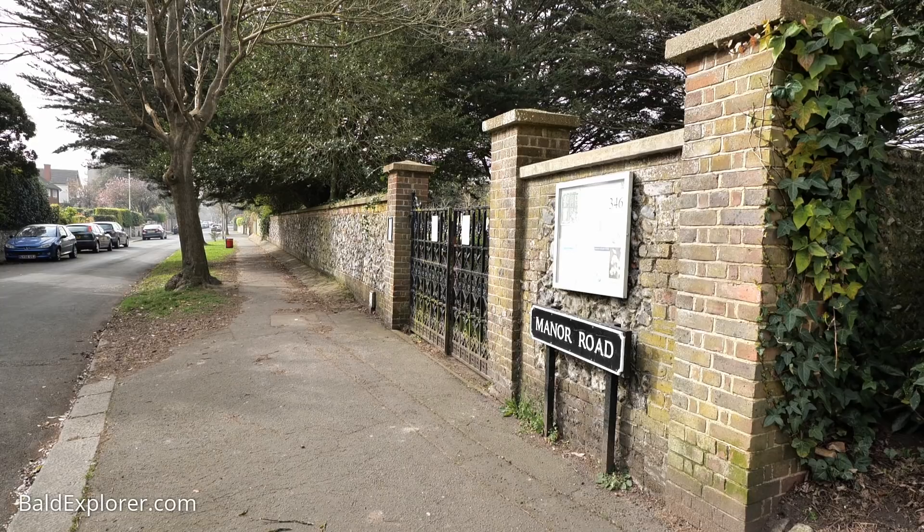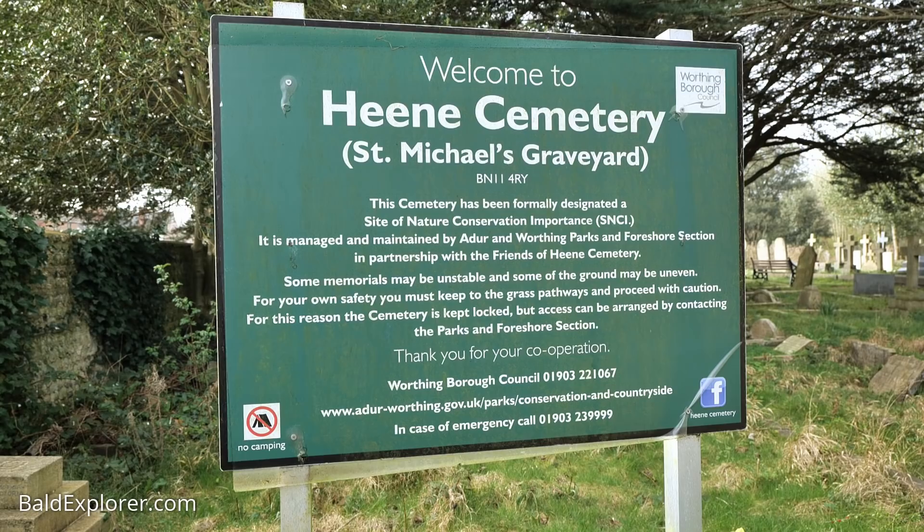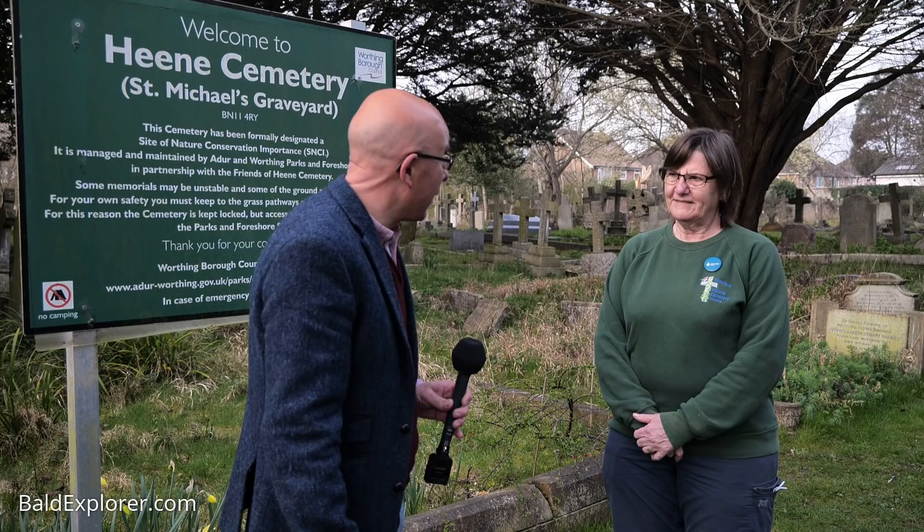Hello, I'm Richard Voges, The Bald Explorer, and I am on a special mission today. I have come back to Heane Cemetery. I don't know if you were watching my Sussex border walk, but in one of the episodes I was in the area of Heane, near Worthing — or in Worthing these days — in West Sussex down on the coast here. I passed the cemetery which is now closed to the public, a Victorian cemetery, but it's no longer a cemetery, it's a nature reserve. There is a bunch of people who look after it, and I'm very pleased to say I'm joined by Sue Standing, who is the chairperson.